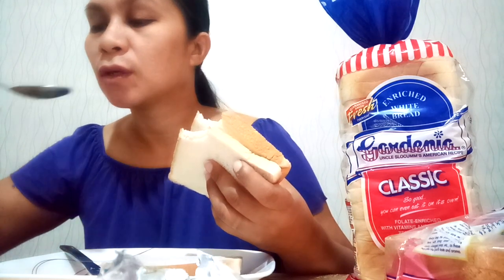It's soft and the bread is white and well-made. That's why this is my favorite in the morning. When I wake up, this is my breakfast. And paired with 'labat' — I can't do coffee — so 'labat' is my partner with this Gardenia bread.